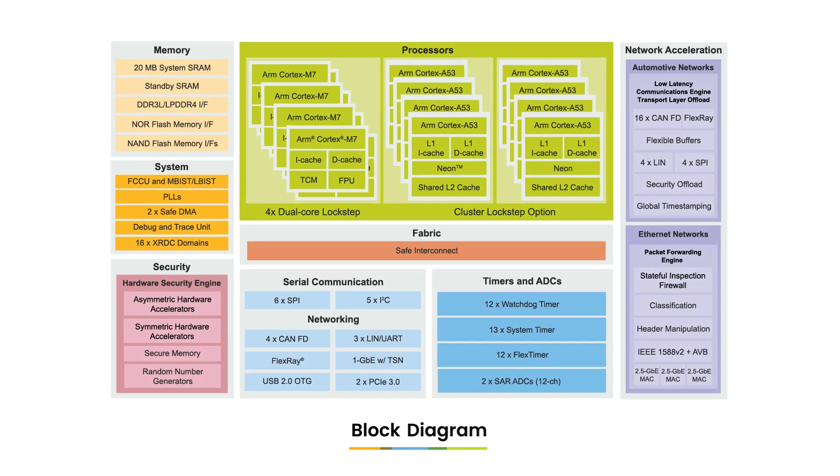The S32G3 features three 2.5 Gigabit Ethernet MACs with a packet forwarding engine to offload networking tasks from the processors, plus a separate Gigabit Ethernet interface with TSN support. CAN FD, FlexRay, LIN, and PCIe 3.0 interfaces are also available, with many being managed by a low-latency communication engine helping to enable deterministic networking.